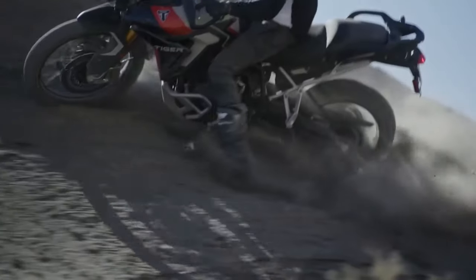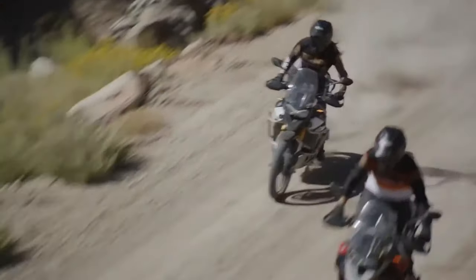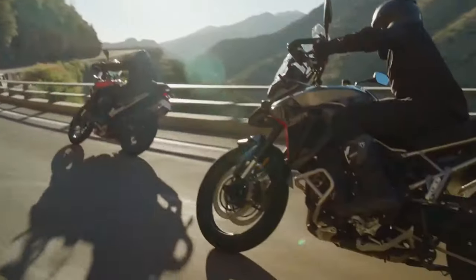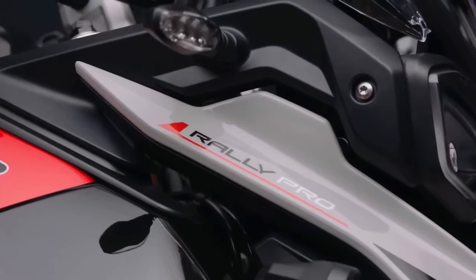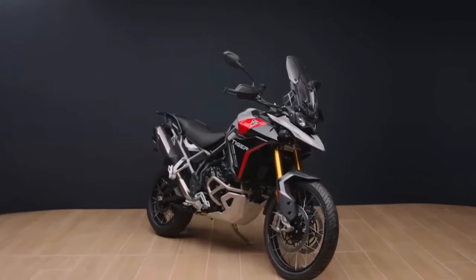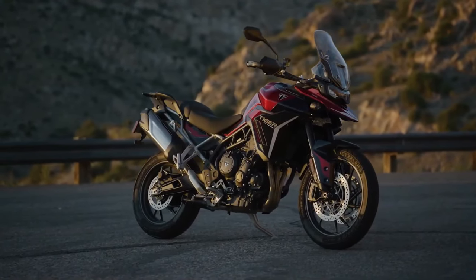Hello guys, welcome back to Moto ADV channel. We hope you guys are doing well. Today we're going to show the 2024 Triumph Tiger 900 first look review and explain the details of the bike. We hope you guys enjoy it. Please don't forget to subscribe for more videos — thanks for watching.